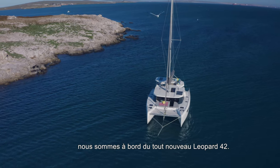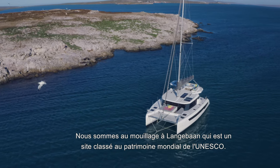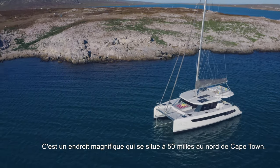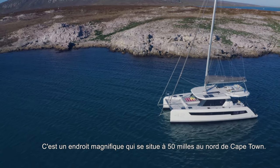Good morning. We're on board the brand new Leopard 42. We are here at anchor in Langobond, which is a UNESCO classified biosphere area — a beautiful place about 50 miles north of Cape Town.